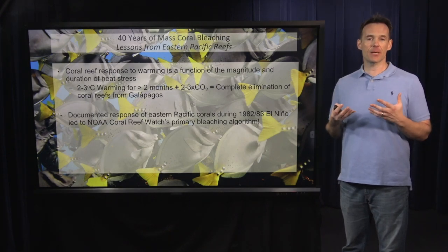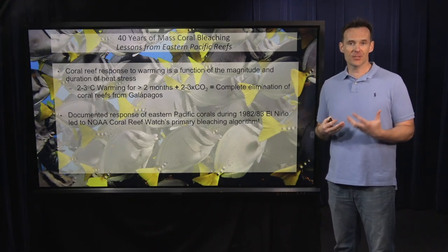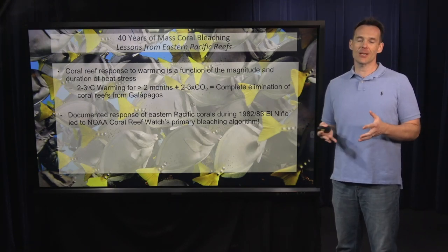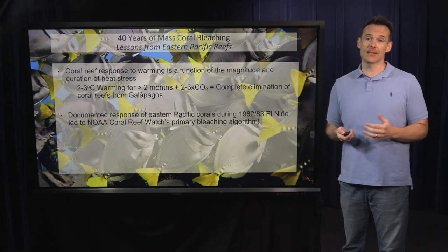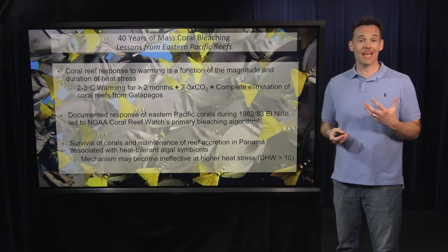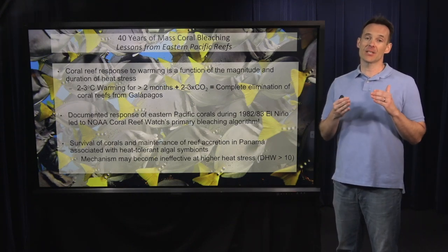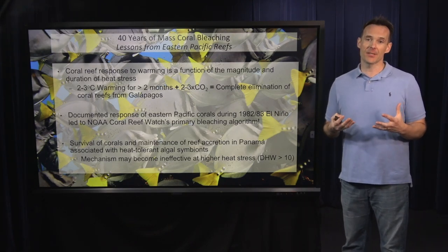A fun fact: the data and observations from the Eastern Pacific, along with subsequent lab experiments, are what fed and created Coral Reef Watch's primary bleaching algorithm. All this work was done by a man named Peter Glynn, and anyone associated with Coral Reef Watch has basically been riding on the coattails of his observations from the Eastern Pacific in the 1980s. The good news is that on the Pacific coast of Panama, the reef has been able to maintain reef accretion and recover its pre-1982-83 coral cover due to association with heat-tolerant algal symbionts — though it's unclear how much heat stress this mechanism can sustain.